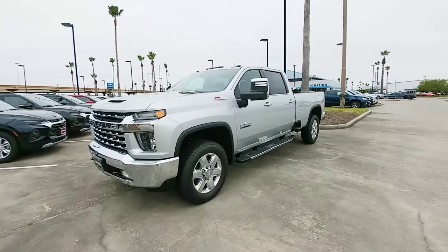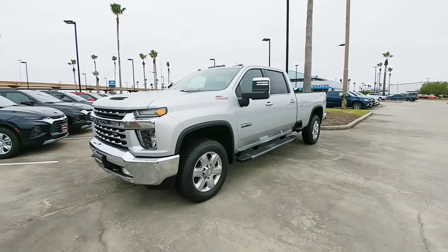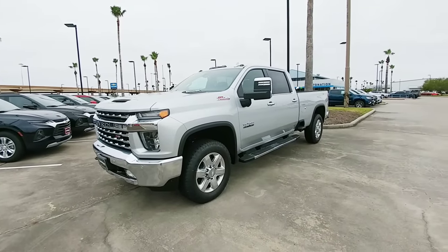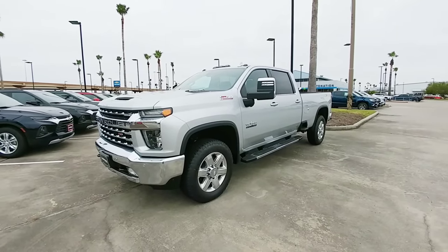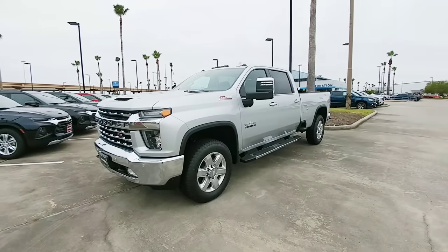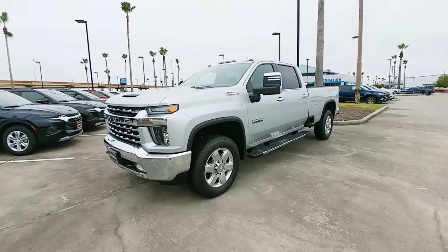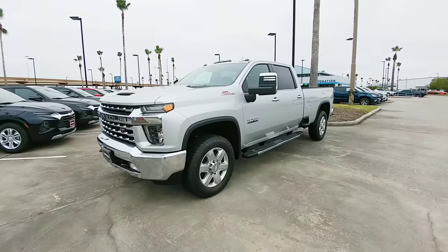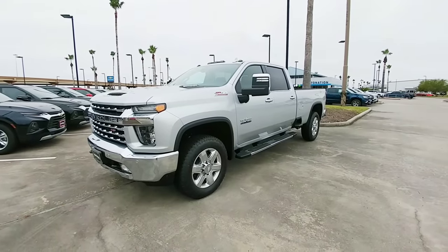One thing to always pay attention to is the door sticker on these trucks. Typically your cargo capacity on a three-quarter ton diesel-equipped truck is going to be between about 1,750 pounds all the way up to about 2,800 pounds. When you get into a one-ton single rear-wheel truck, that jumps up to between about 2,500 pounds all the way up to about 3,600 pounds with the diesel. When you get the gas-equipped version, you're generally going to see payload capacity in the 2,500 pound range up to about 3,400 pounds for a three-quarter ton, and in a one-ton single rear-wheel, anywhere between about 3,200 pounds all the way up to about 4,100 pounds.